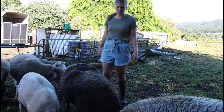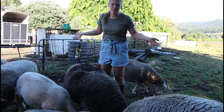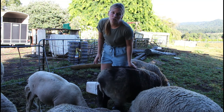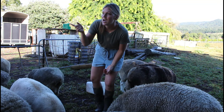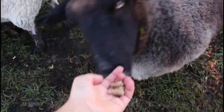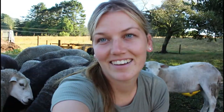We have 12 sheep here - these are all the bigger sheep and we've just got this ram here called Keek. He's a Poll Dorset so he loses all his wool. We've also got some lambs in other paddocks; they don't get fed, they just eat grass.